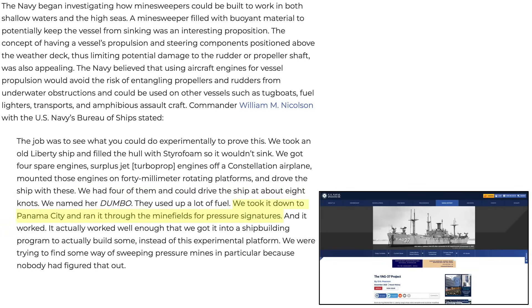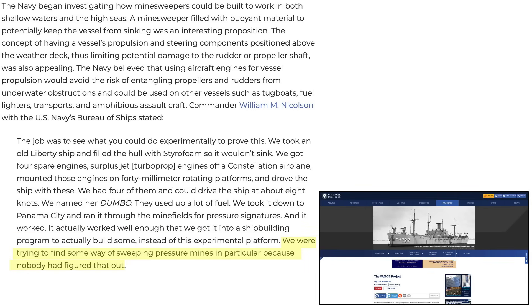The ship could reach a speed of eight knots. It was tested over a pressure-triggered minefield and the concept worked as intended. This project had enough merit to order full production, as it seemed to be the only pressure-triggered minesweeper that worked. A Popular Mechanics magazine article outlines the propulsion system in an image of the 12,000-ton YAG-37 swamp buggy. The four steerable engines powering the modified Liberty ship are the T-34 turboprop engines.